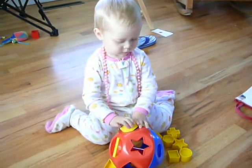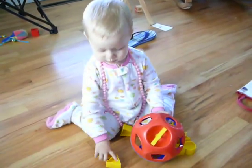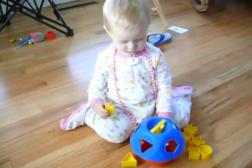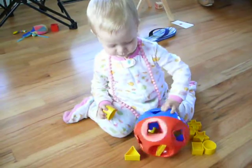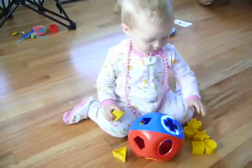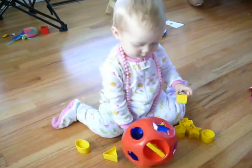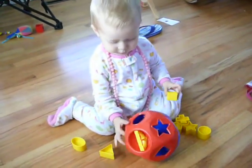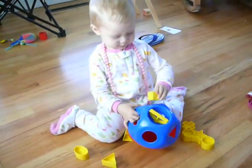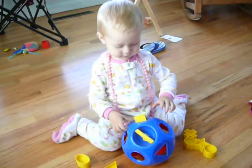Good job. Oval. Oops! Put the oval in. Where does it go? Where does it go? You want to do the square? Okay.